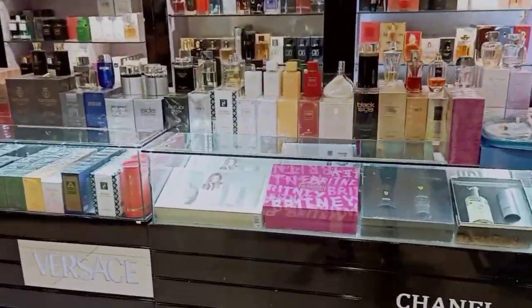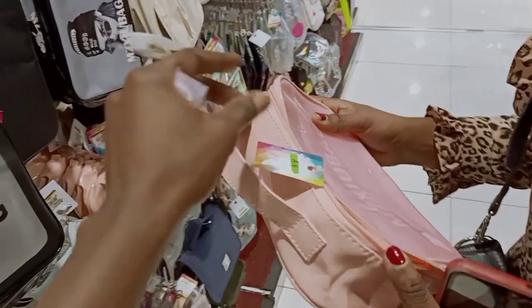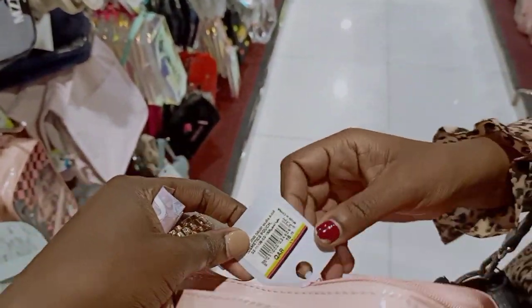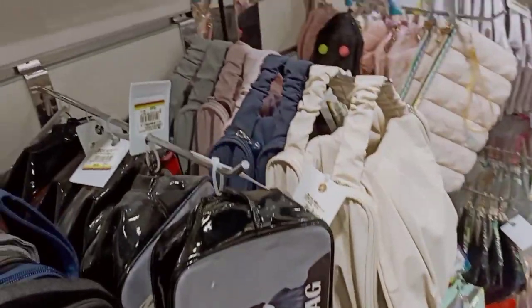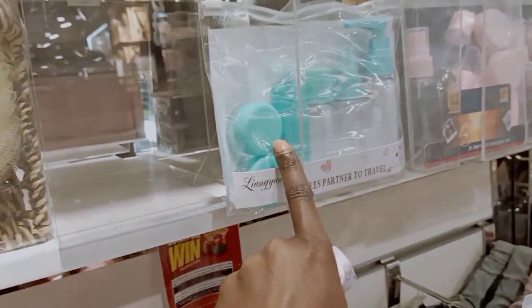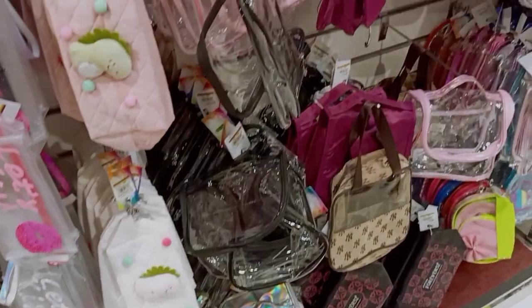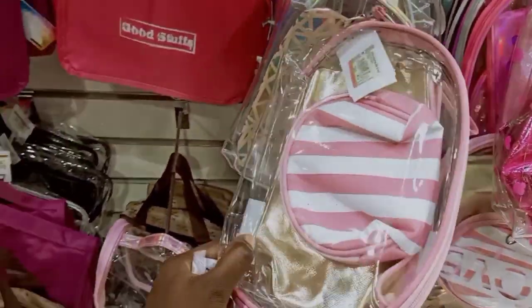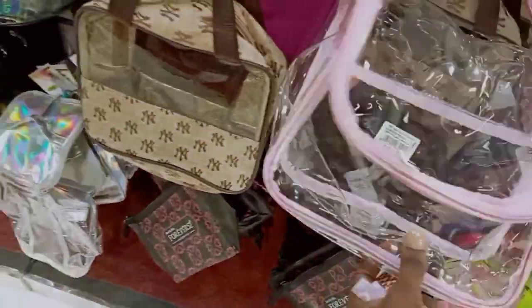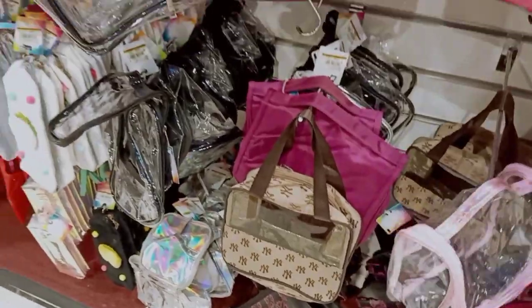Here's a section for makeup bags — this one is 16 riyals and there's a good variety. They also have bottles for your sprays and those ladylike things you need to carry in extra bags. Quite a number of good items here.